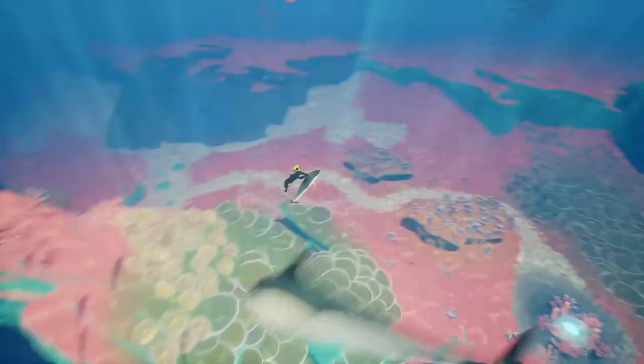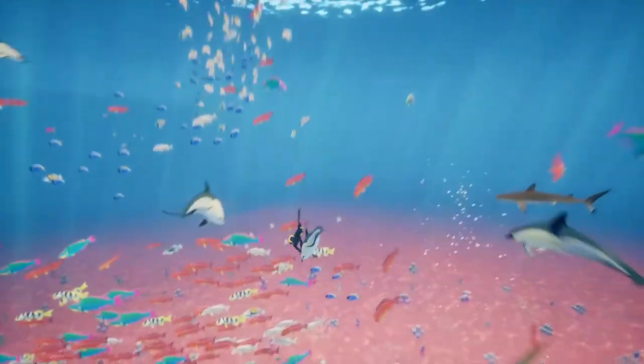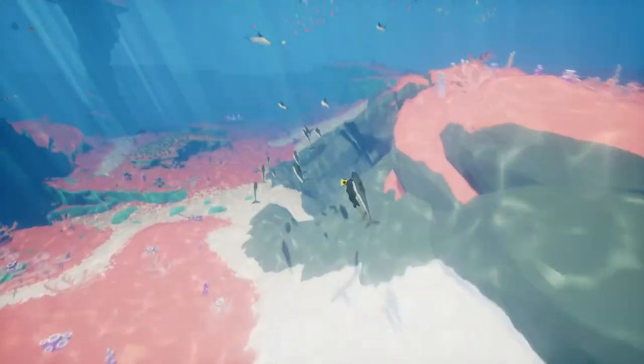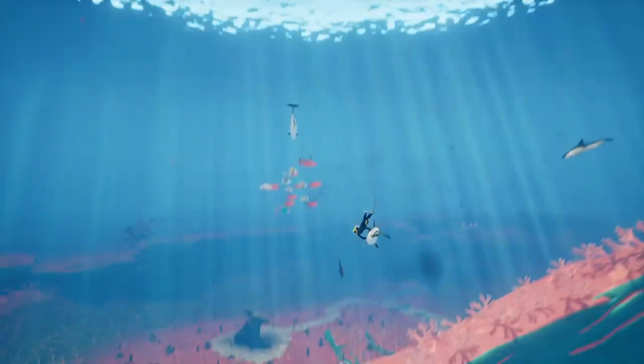Let's check out some of the life. Oh yeah, we got a shark! A lot of reef fish — not one reef fish, sorry, we ate the pike.